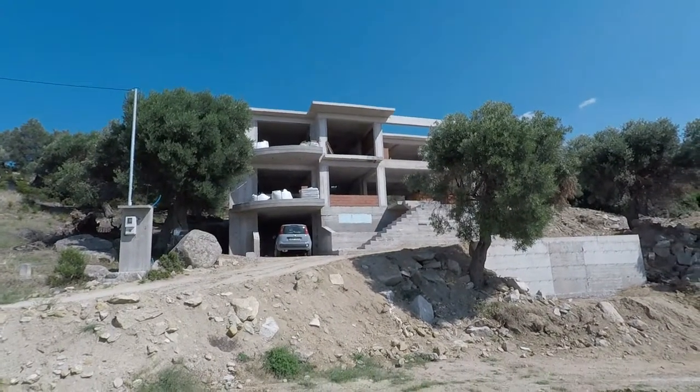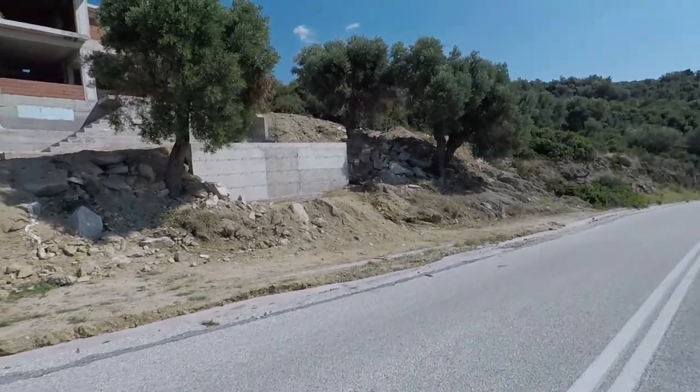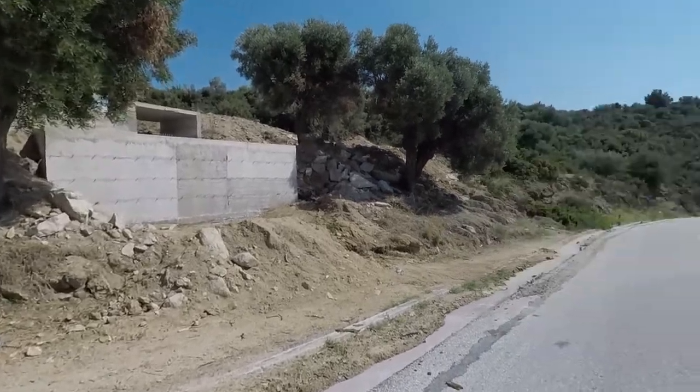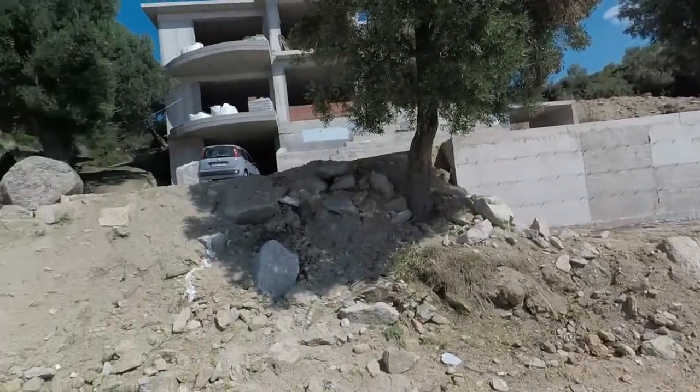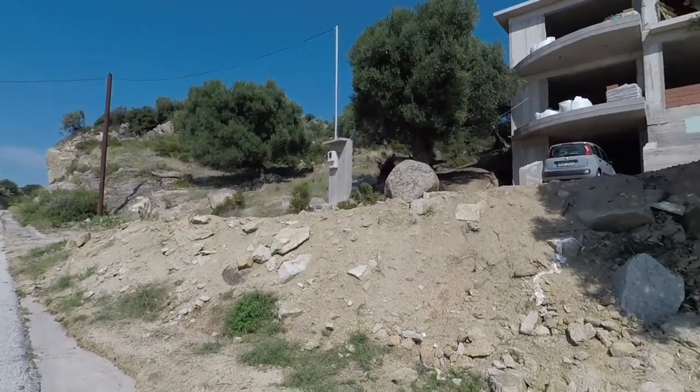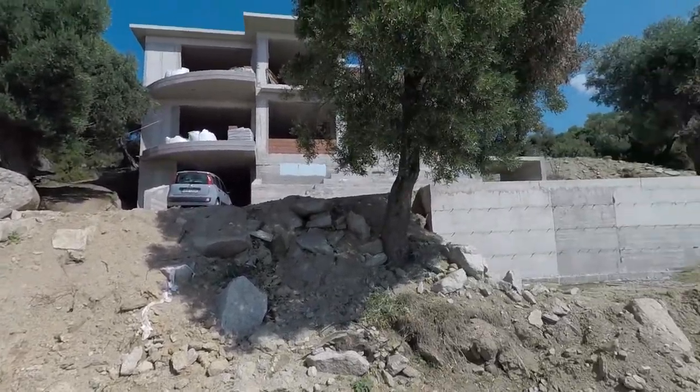That's what it looks like from the road. Front of the septic tank there, which will become part of a wall that will extend across the front here and over that way. There's some kind of arched entrance yet to be determined.